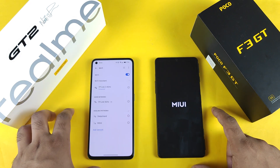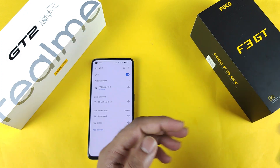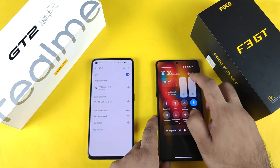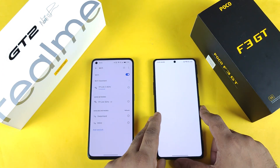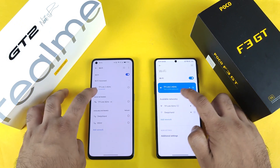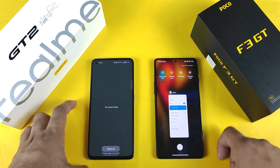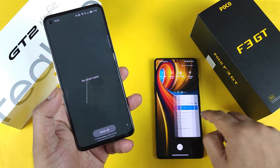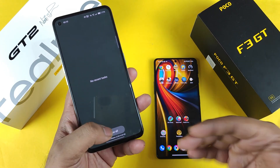I'll show you exactly what Wi-Fi connection both phones are connected to. Both phones are connected to the same Wi-Fi network — that's very important for a fair test. Because of MIUI 13, sometimes there is some lag in the POCO F3 GT. You can see both phones are connected to the same 2.4 GHz network. Let me clear everything from the background — all apps are completely cleared.